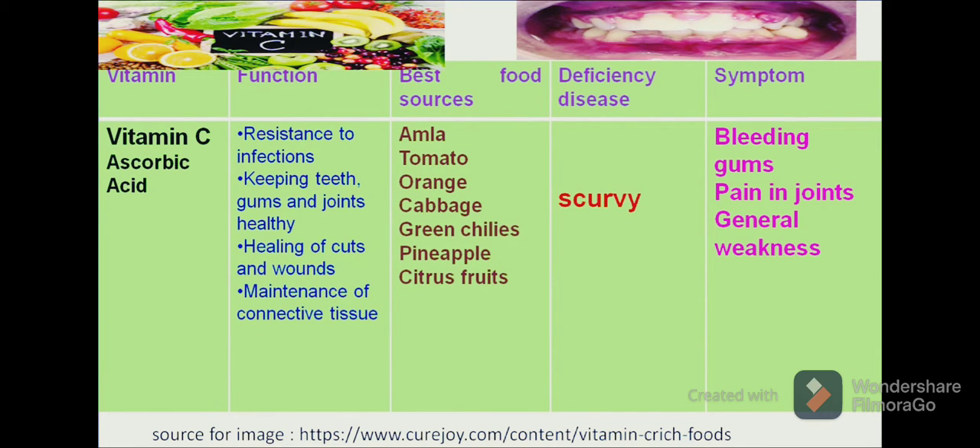All the fruits and vegetables belonging to the citrus category are the richest sources of vitamin C. Foods such as amla, lemon, orange, green chilies and pineapple are the richest sources of vitamin C.